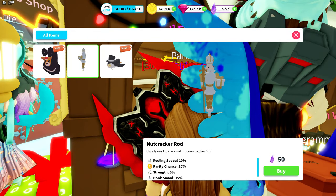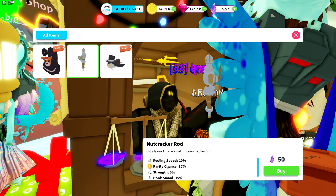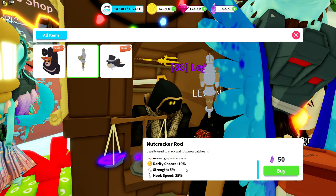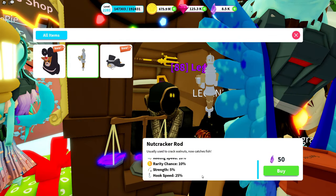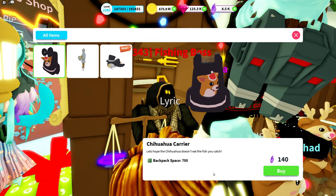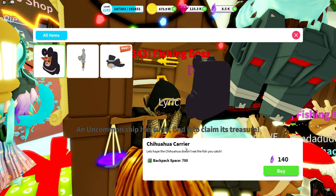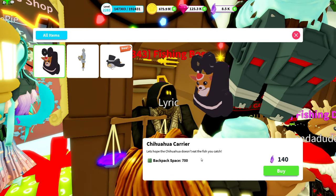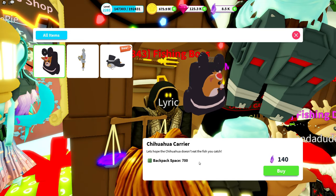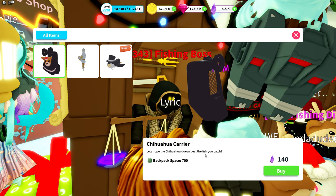Nutcracker rod — "usually used when cracking walnuts, now catches fish" — reeling speed 10%, rarity chance 10%, strength 5%, hook speed 25%, 50 charge. And we have another backpack — this is incredible. It's a chihuahua carrier. "Let's hope the chihuahua doesn't eat the fish you catch" — backpack space 700, price 140 charge. Pretty good price.